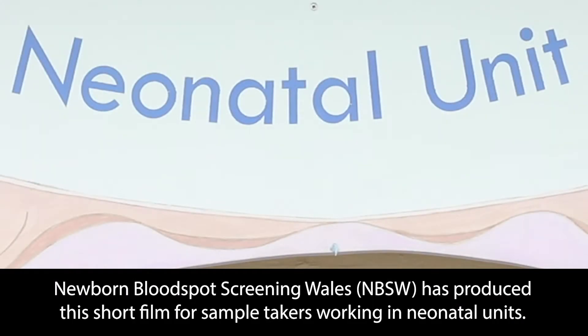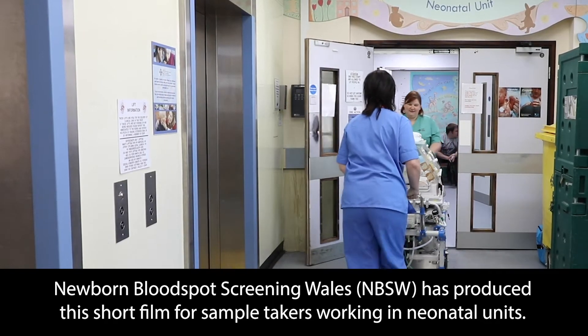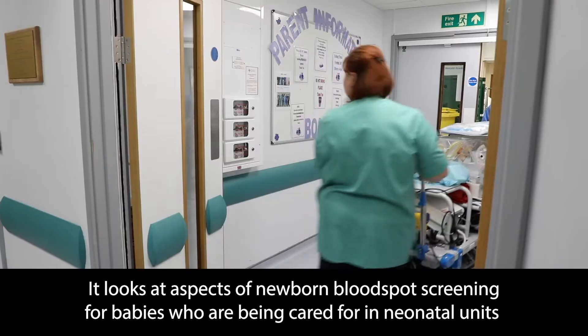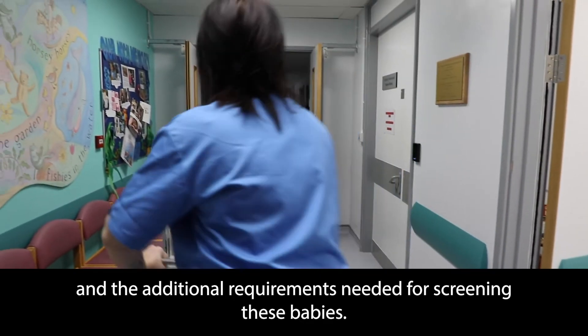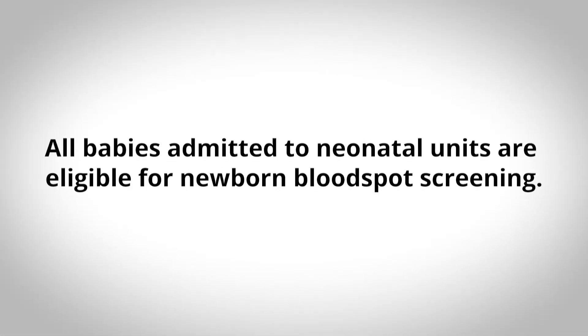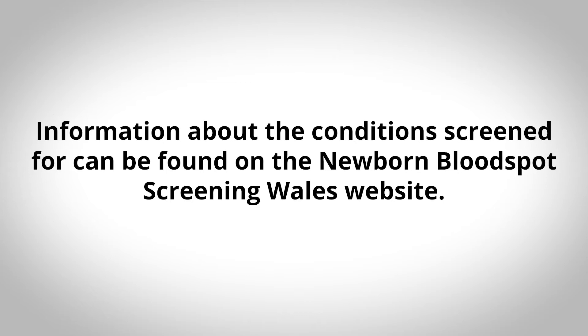Newborn Bloodspot Screening Wales has produced this short film for sample takers working in neonatal units. It looks at aspects of newborn blood spot screening for babies who are being cared for in neonatal units and the additional requirements needed for screening these babies. All babies admitted to neonatal units are eligible for newborn bloodspot screening. Information about the conditions screened for can be found on the Newborn Bloodspot Screening Wales website.